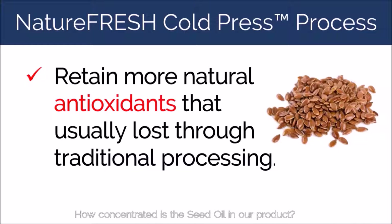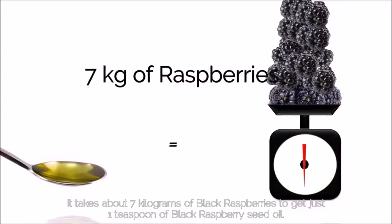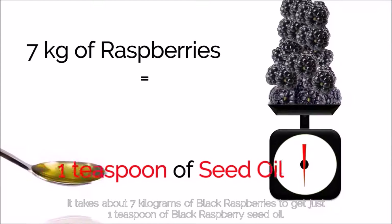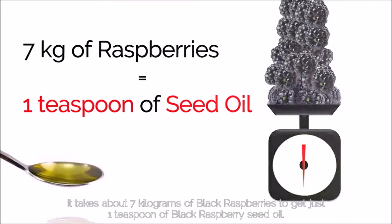How concentrated is the seed oil in our product? Consider this: it takes about seven kilograms of black raspberries to get just one teaspoon of black raspberry seed oil.